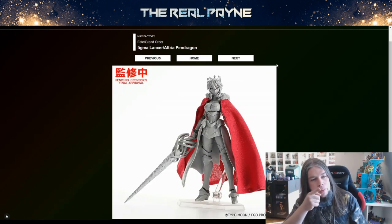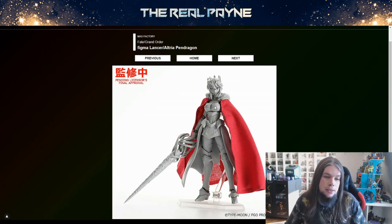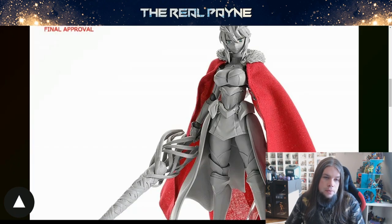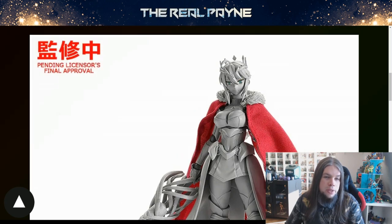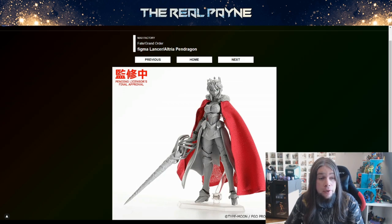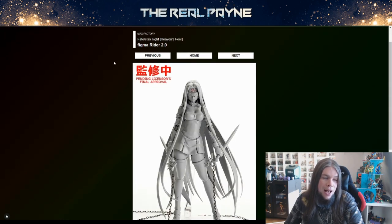Speaking of which — Figma Lancer Altria Pendragon. Great looking figure — has another cloth cape, big fan of it, and just the weaponry — this lance is crazy, look at everything that kind of wraps around it. Another great looking Fate Figma. It's not painted yet because that's where they usually fail, so it looks good right now. I'm excited to see how it looks when it's painted — hopefully well painted.